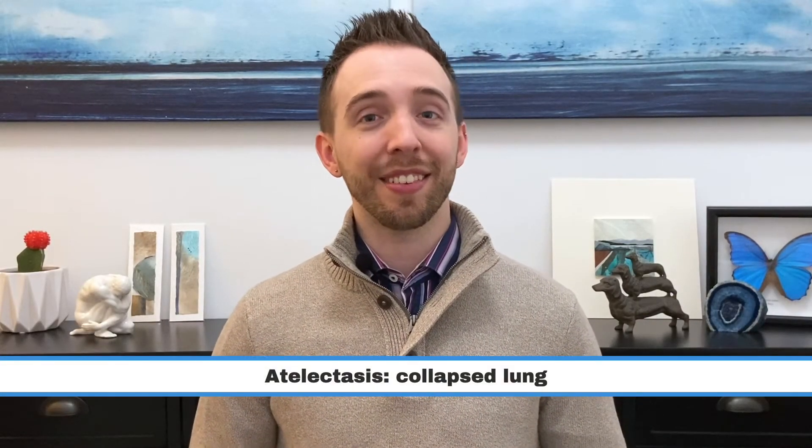The second emergency is called atelectasis, or a collapsed lung. This too may require hospitalization, medication, intubation, or surgery, and if it's not treated, there are more complications that can follow.